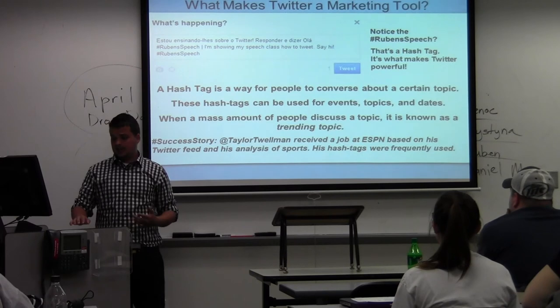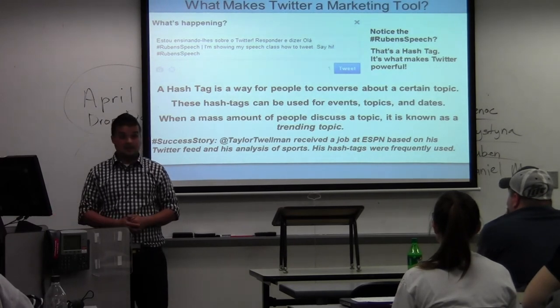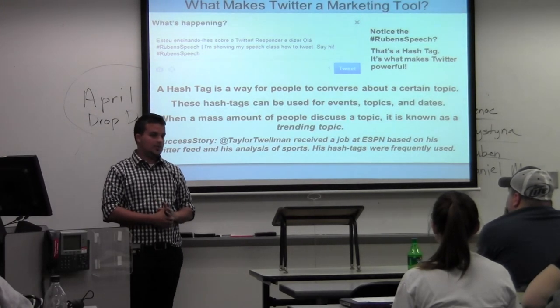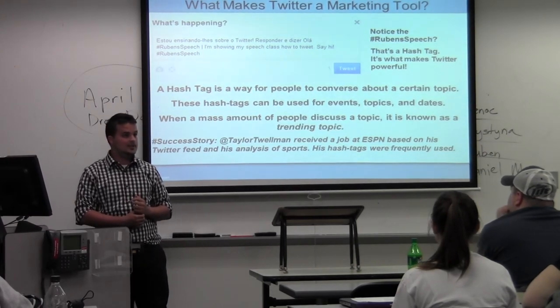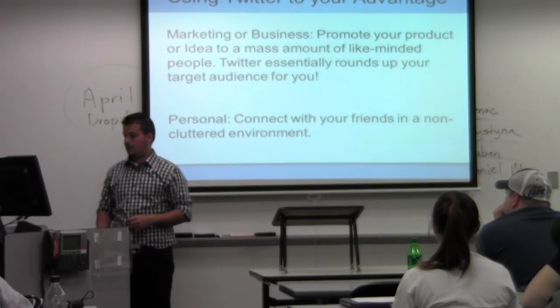Here's a success story. Taylor Twelman is an ESPN analyst. He follows soccer journalism and all he did was set up a Twitter account. He ended up getting a bunch of like-minded people that liked him, and he actually got a job with ESPN based off of his Twitter feed and analysis. So now he has his own job over at ESPN.